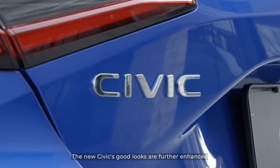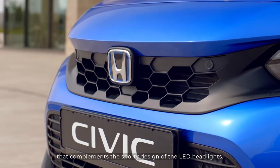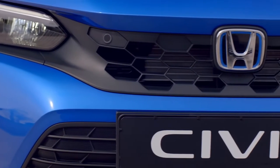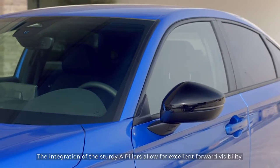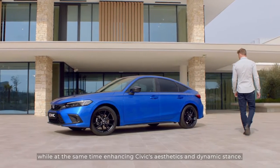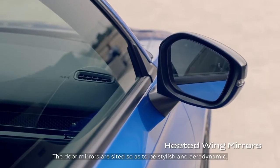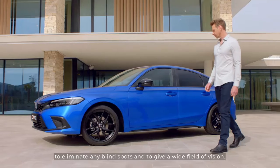The new Civic's good looks are further enhanced by the honeycomb pattern of the front grille that complements the sporty design of the LED headlights. The integration of the sturdy A-pillars allows for excellent forward visibility, while at the same time enhancing the Civic's aesthetics and dynamic stance. The door mirrors are sited so as to be stylish and aerodynamic, to eliminate any blind spots and to give a wide field of vision.